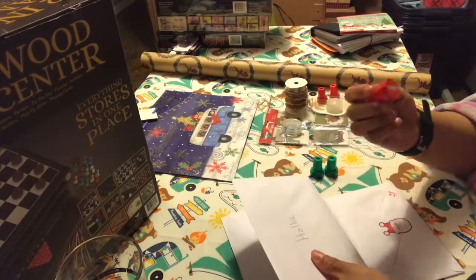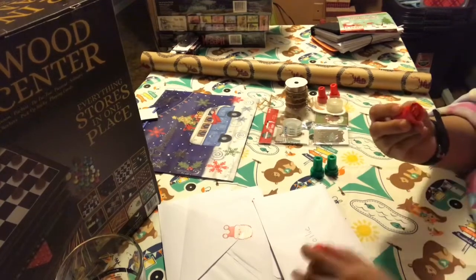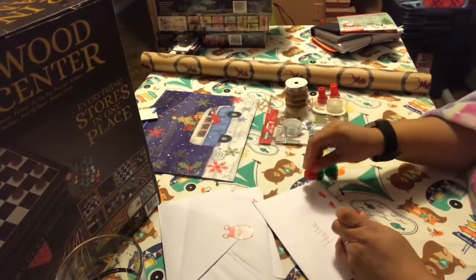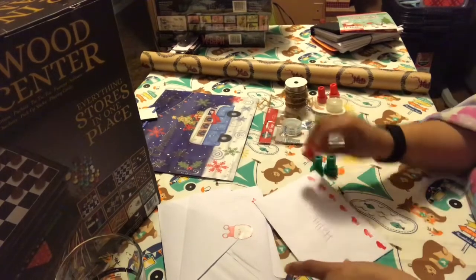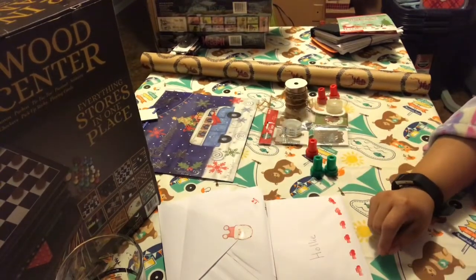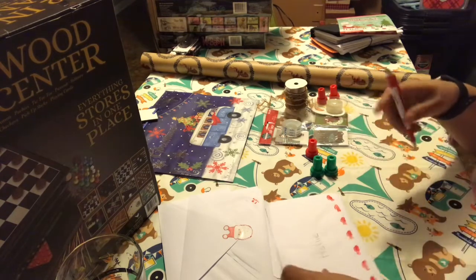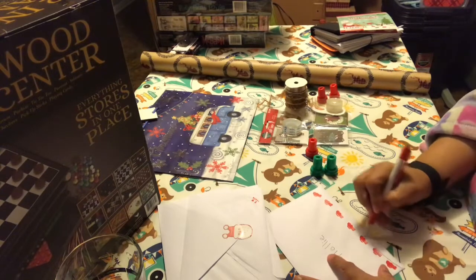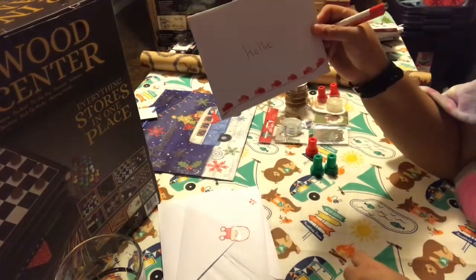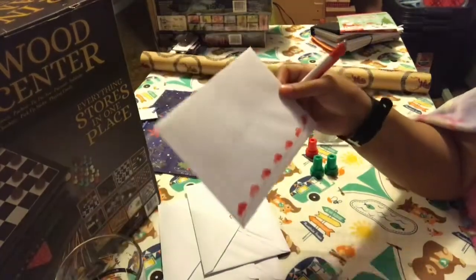For Holly, she likes the red truck — kind of like me, I think — so I'm going to do the red truck on her. Hopefully it looks like a red truck. I feel like I need a pen to draw the road on it. So hopefully she gets my humor. I have the little trucks and then the gingerbread — I think that's cute.